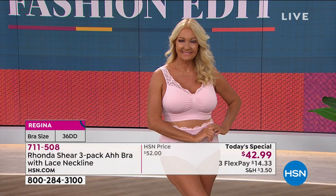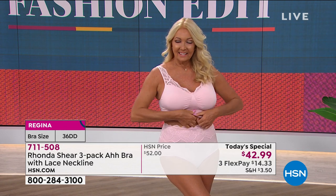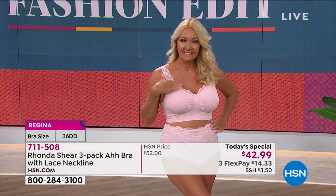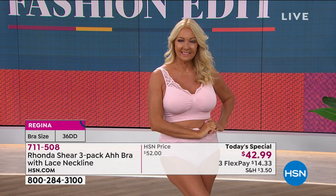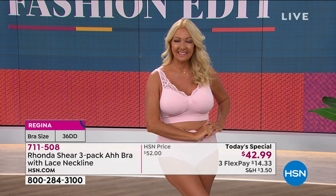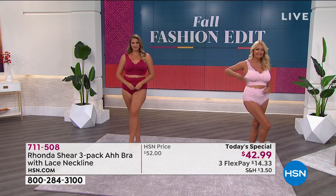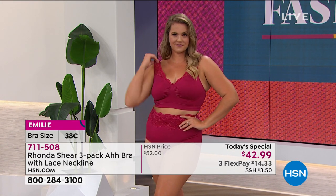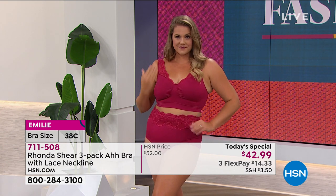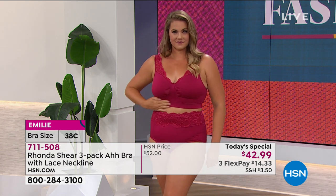Not only does a bra that smooths you all the way around with this wider back give you more support, but it is also shaping you 360 degrees — and that's what a bra should do. It shouldn't just be a cute sexy bra on the front that does nothing for your back. This is completely smoothing, shaping, lifting, supporting, with a touch of that beautiful lace going all the way around the bust line. That beautiful center ruching gives you depth and separation between the girls. Once you get into the Ah Bra lifestyle, you will never go back.